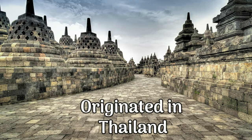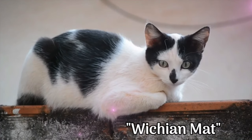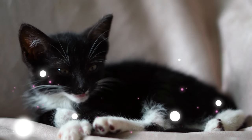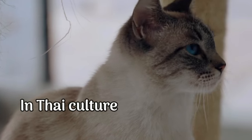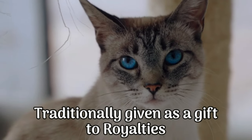Siamese cats originated in Thailand, formerly known as Siam, where they were originally called Wichian Mat. They were held in high regard by the royal family. In fact, legend has it that the Siamese cat was considered sacred and lived in the royal palace. In Thai culture, the Siamese cat is considered good luck and is traditionally given as a gift to royalties.